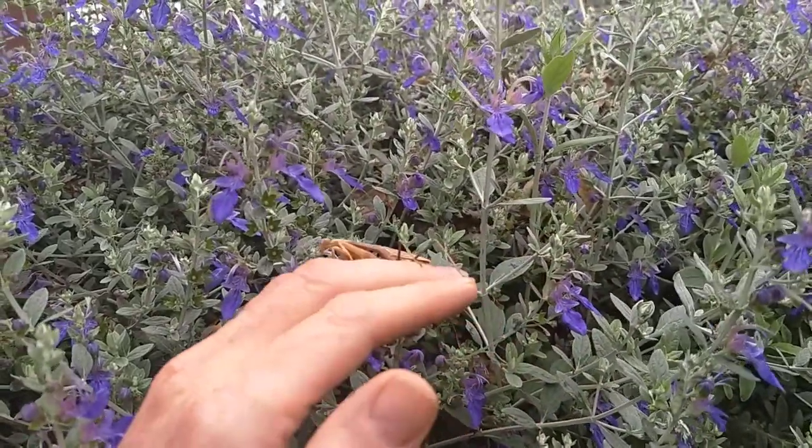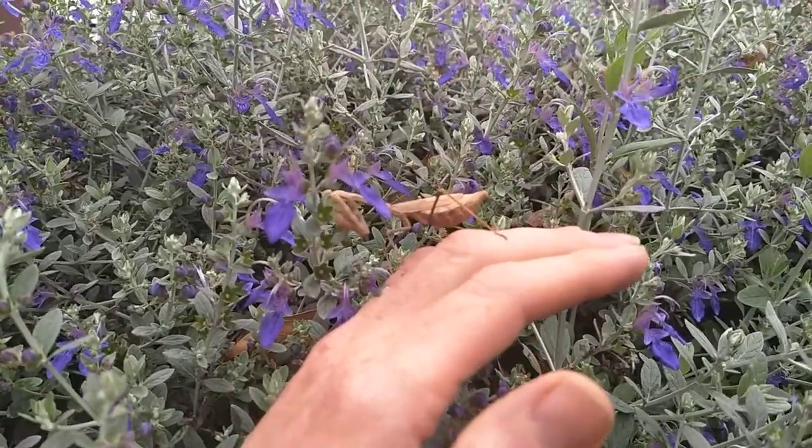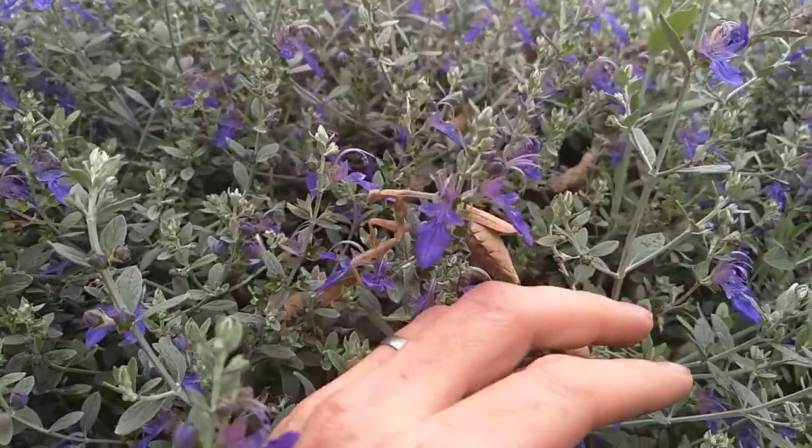So I'll put her back on here. Praying mantises love flying insects, so that is what she'll probably eat. There we go.